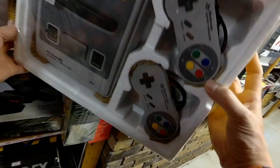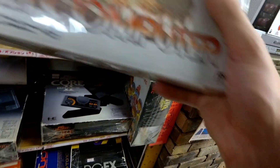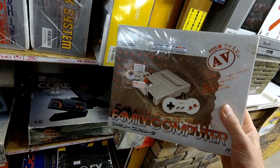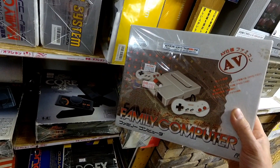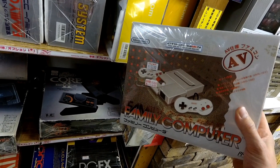That's twice as expensive as it should be — it should not be that expensive. Again, go to Hard Off and buy it for $50. And then the AV Famicom: $160. For a while the AV Famicom was really expensive, but now you can find these complete for like $80 or $90. They should not be $160.